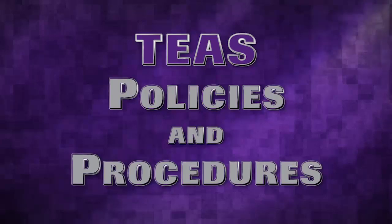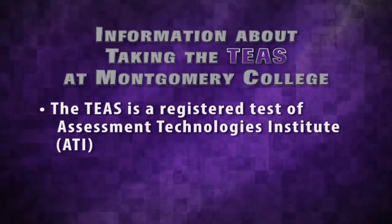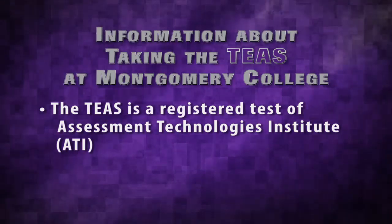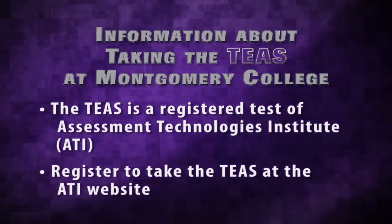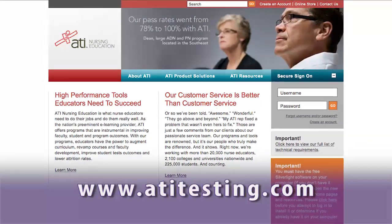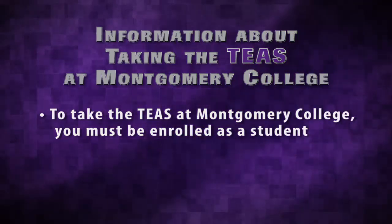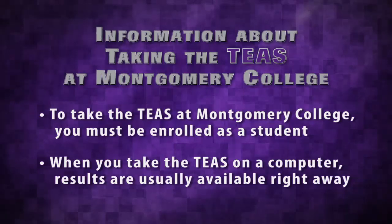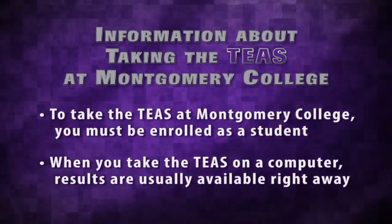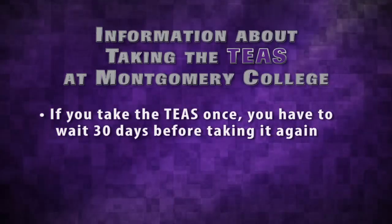TEAS policies and procedures. There are a few things that you should know about taking the TEAS here at Montgomery College. The TEAS is a registered test of Assessment Technologies Institute, or ATI. You register to take the TEAS at the ATI website, www.atitesting.com. If you plan to take the exam at Montgomery College, you must be enrolled as a student. When you take the TEAS on the computer, results are usually available right away. If you take the TEAS once but would like to take it again, you have to wait 30 days.